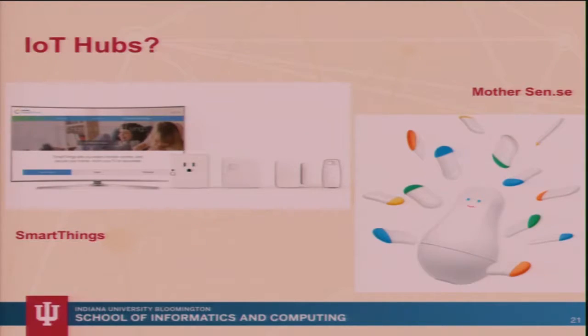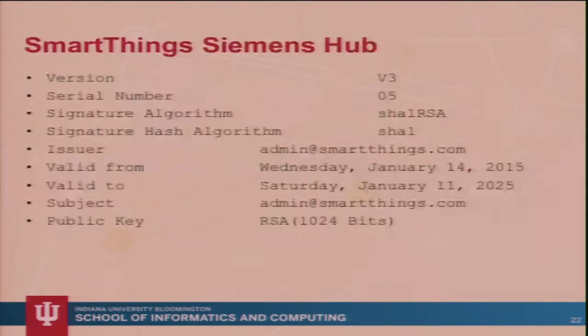We're also looking at certificates in the Internet of Things. We looked at Siemens SmartThings and Mother Sense — and this is not the opinion of the U.S. government, Indiana University, Real World Crypto, or any other associated entity — it is the creepiest thing I have ever seen. If you do not believe me, you should Google this. The SmartThings Siemens certificate used version 3, which I think we should respect. The signature algorithm is SHA-1, valid from January 2015 to 2025. And the public key is over 1,000 bits. I was very surprised to see this and don't understand why they did it.